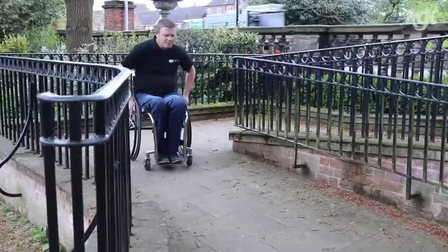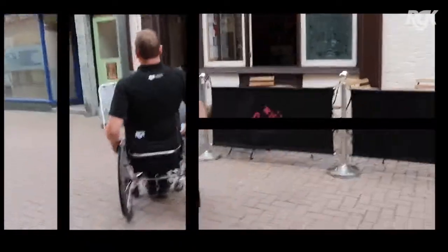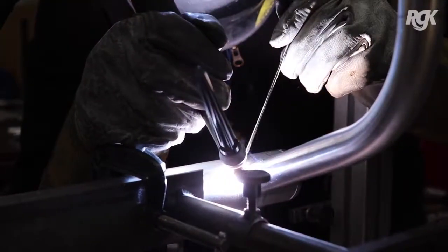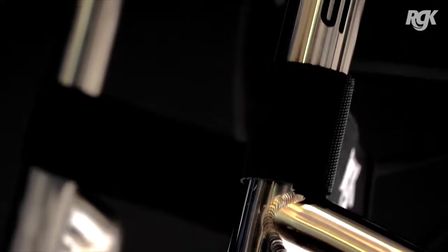One of the most important properties is its strength-to-weight ratio — it's fantastically strong and fantastically light. Titanium will always have its fans and it will always have its place. This Titanium Octane Sub 4 is the world's lightest, without doubt finest, made-to-measure wheelchair.